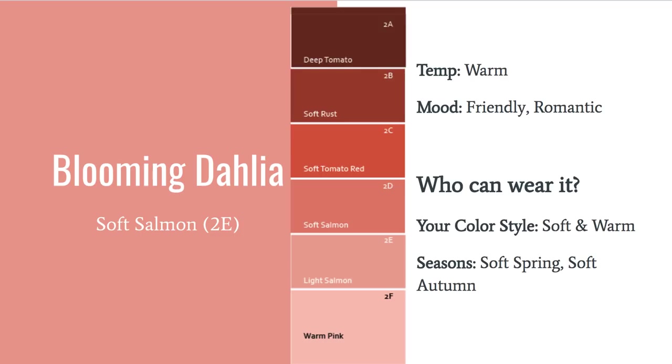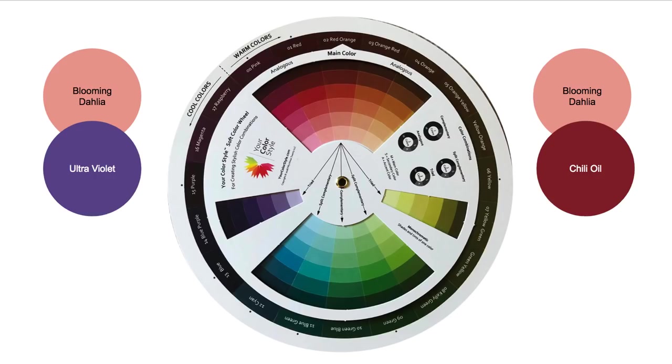Blooming Dahlia is a very soft salmon. It's definitely going to look best on someone with warm undertones and has a little bit of softness to them, though someone who is bright and warm can also wear this pretty well. It's going to bring out those natural blushes in your cheeks — it's a friendly, romantic color. This is going to look really great with Ultraviolet, and I also paired it monochromatically with Chili Oil, which I think would be a really great look.